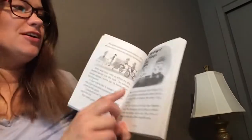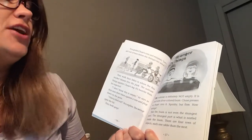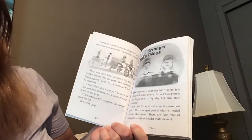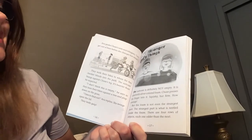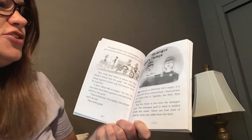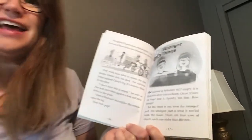Chapter four: Stranger Things. The suitcase is definitely not empty — it is filled with silver-colored foam. Chase presses his finger into it: squishy but firm. How strange. But the foam is not even the strangest part. The strangest part is what is nestled inside the foam. There are four rows of objects, each one odder than the next.